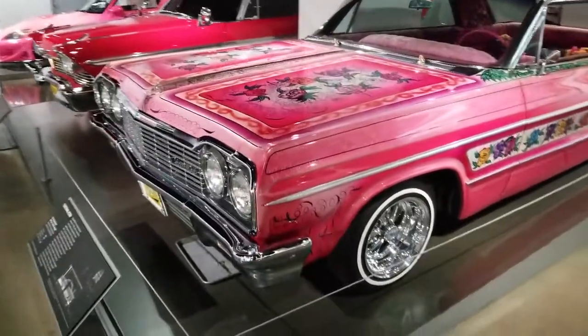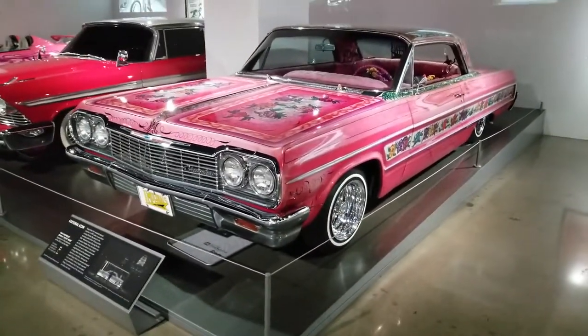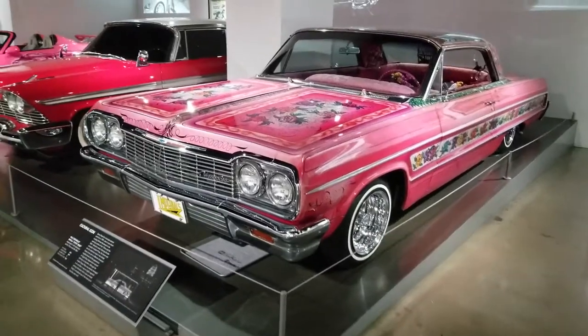Hey Gnarly fans, this is Anna Marco at the Peterson Automotive Museum again, because every day is a car party here. I love this place.